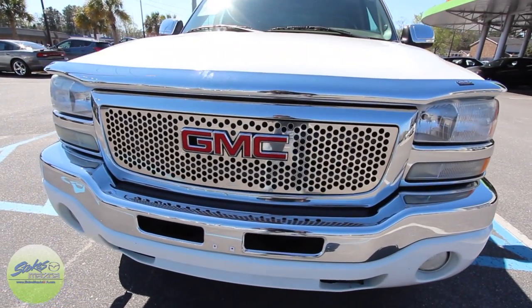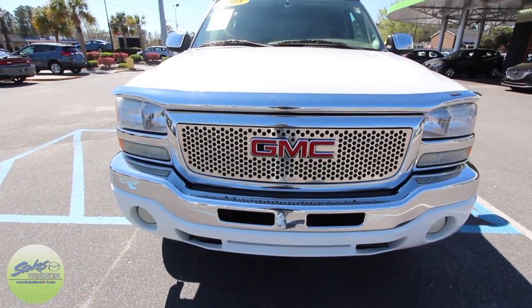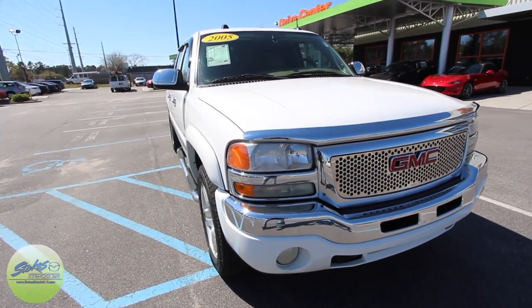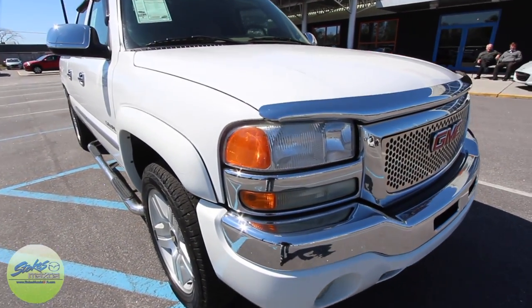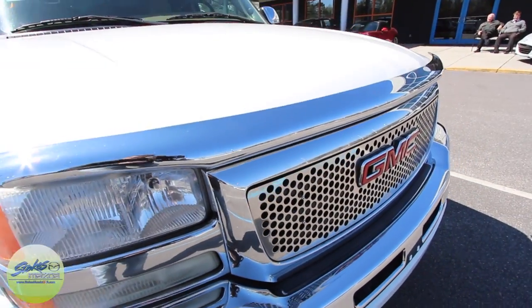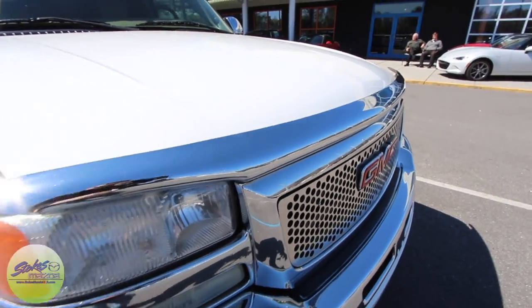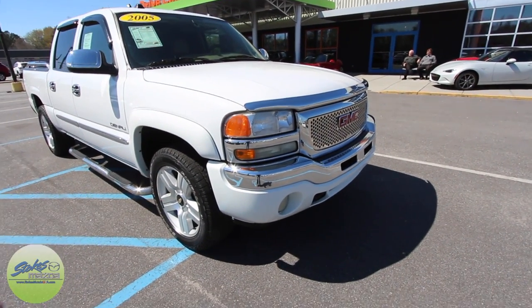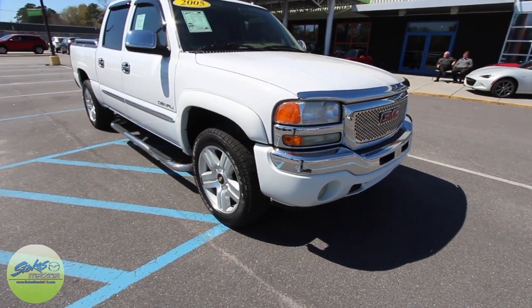Under the hood there is the 5.3 liter V8, very popular in your Chevy Silverados and your GMC Sierras like this. It is the Denali package — very clean, looks really good. Headlights don't have any major oxidation on them, which is nice. You've got the fog lights down on the bottom bumper.